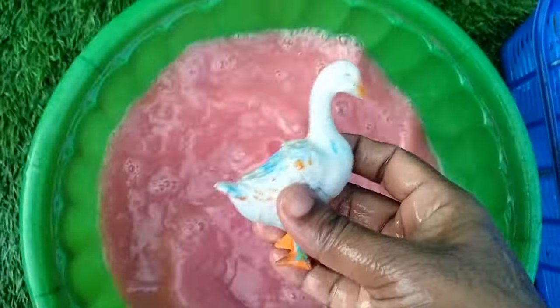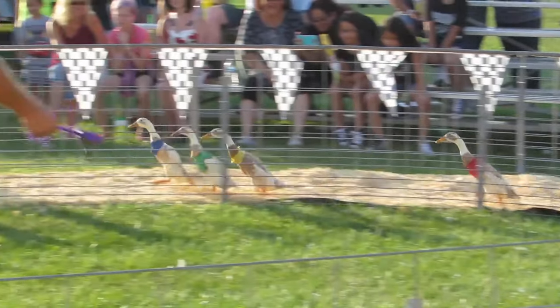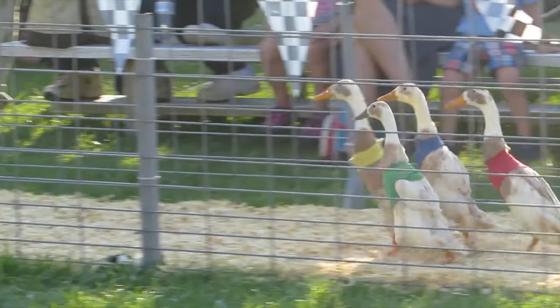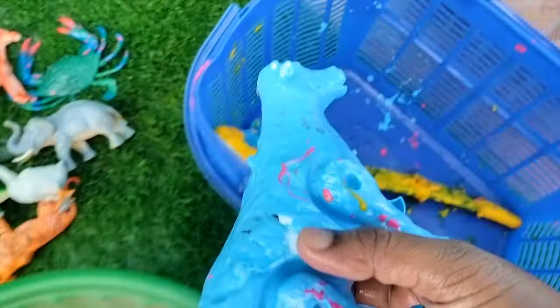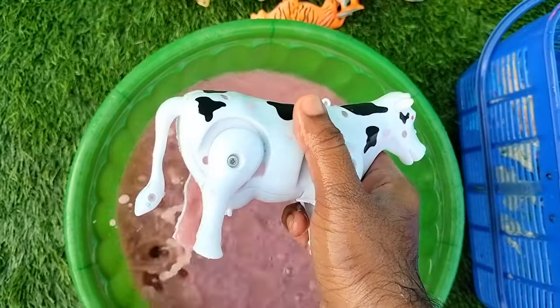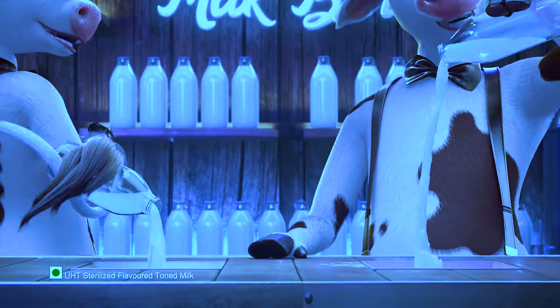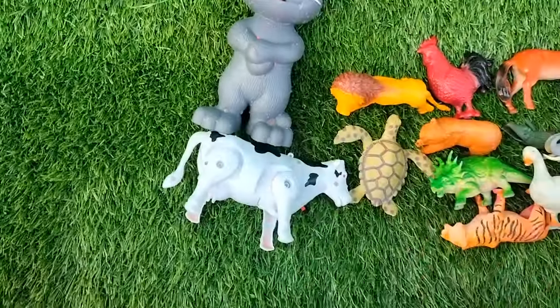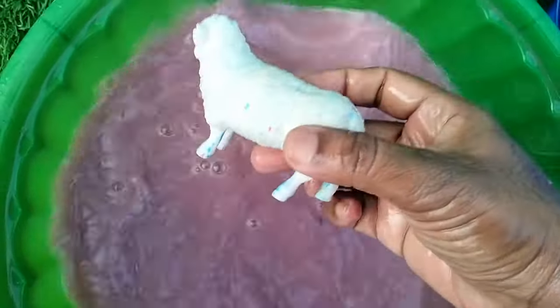It's a duck. Amazing. Let's put it there. It's a cow. It's a sheep.